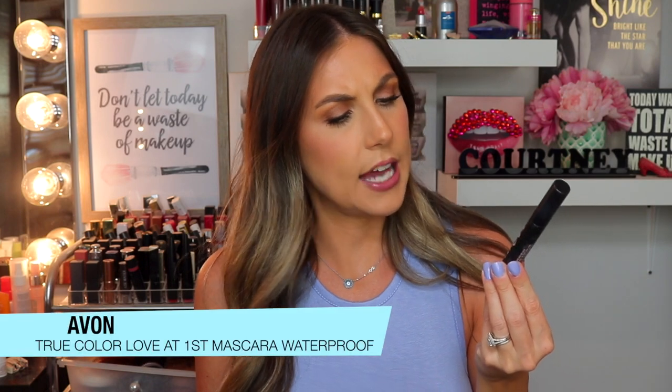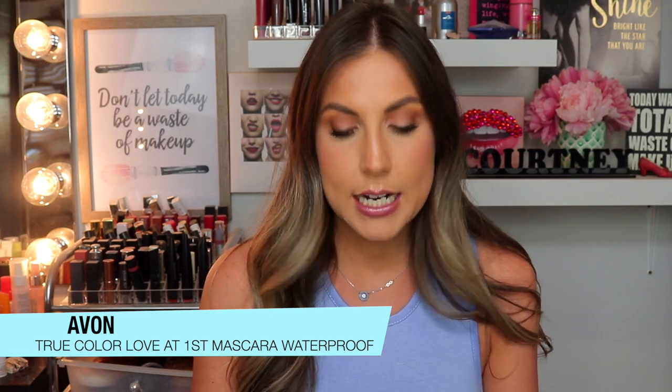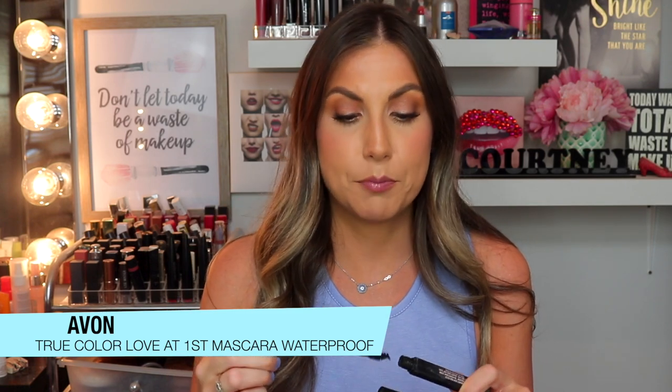I've been loving these two mascaras lately. This one is the Avon Love at First Lash Mascara in Waterproof Formula — it is so good. They sent this to me a while ago and I honestly never really wore it, but I started wearing it again because it's summertime and when I go swimming I want something that's not going to leak down my face. I love this mascara. It is super waterproof — you need a really good waterproof makeup remover to get it off.